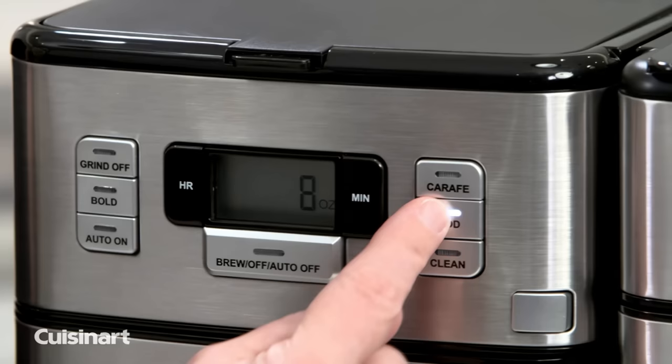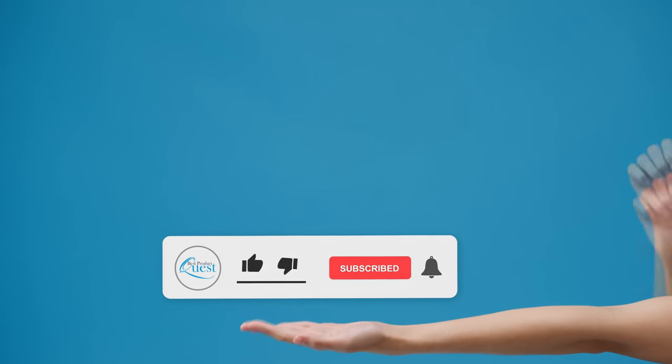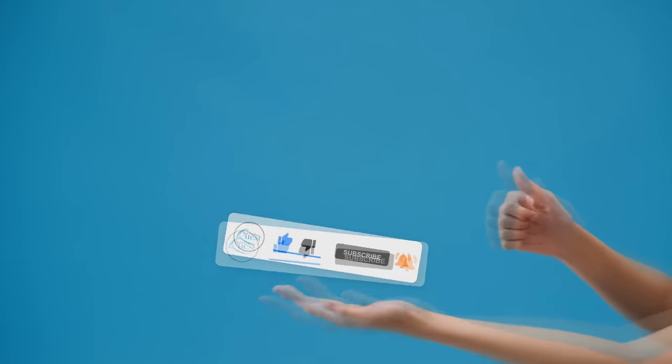Still need a little more help deciding on the best grind and brew coffee maker for your home? Head over to the description below for the most current info, availability, and latest deals on each of these choices. And remember to like, subscribe, and leave a comment to let us know your opinion.